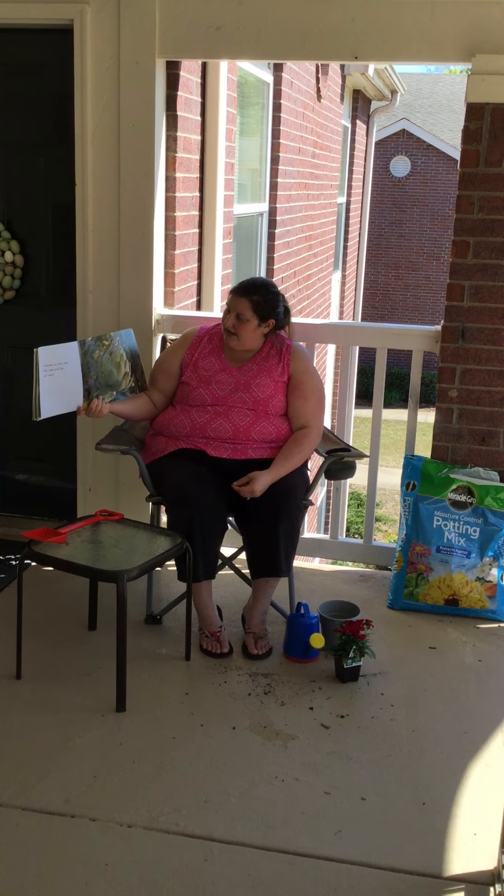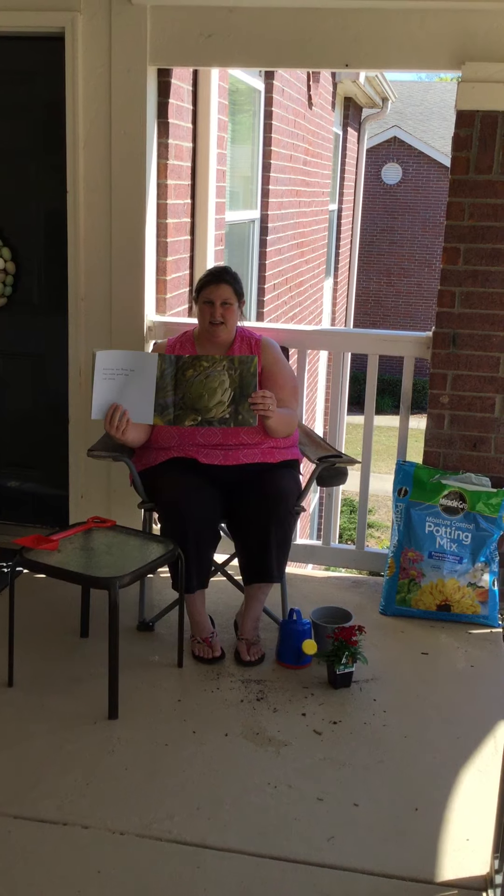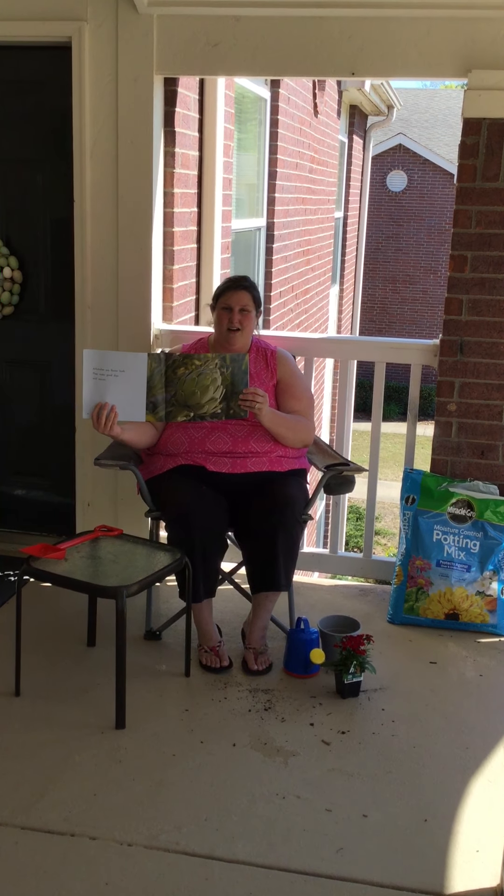Artichokes are flower buds. They make good dips and sauces. Anybody heard of artichokes? That's kind of a weird word. Can y'all say that with me? Artichokes.